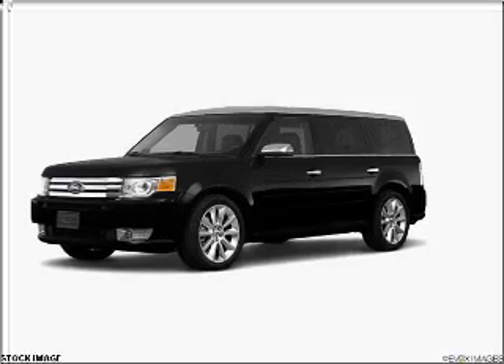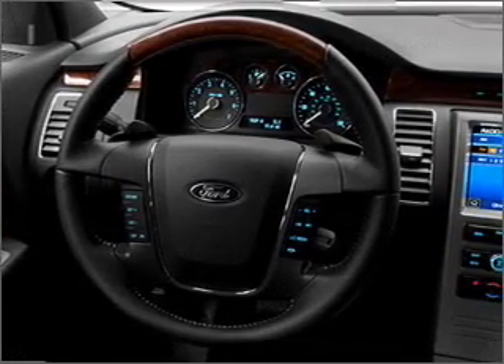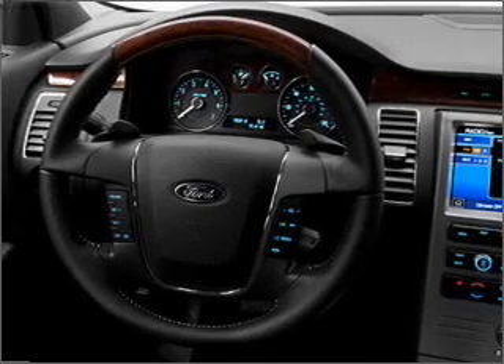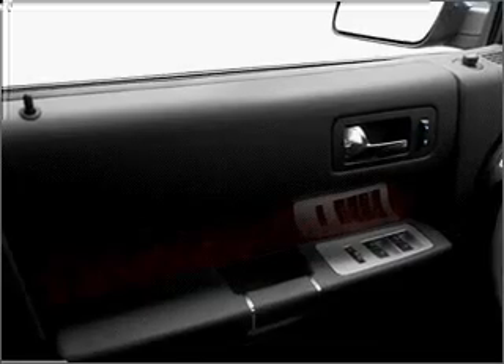Navigation is included to help you get to your destination with ease. Stand out from the crowd with premium wheels. Treat yourself to the splendor of a premium sound system. You will appreciate the safety feature of anti-lock brakes, and memory settings make for a more comfortable ride.